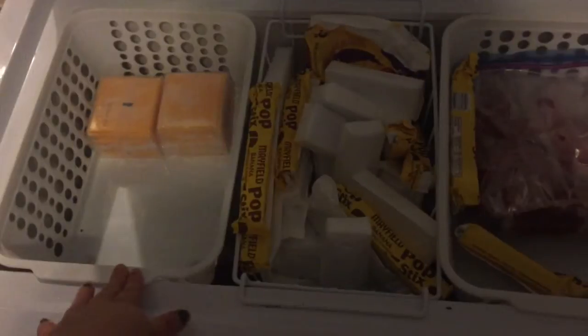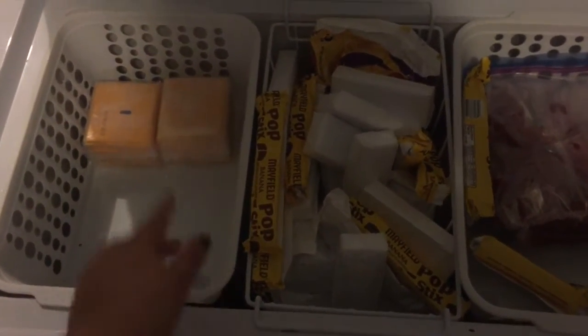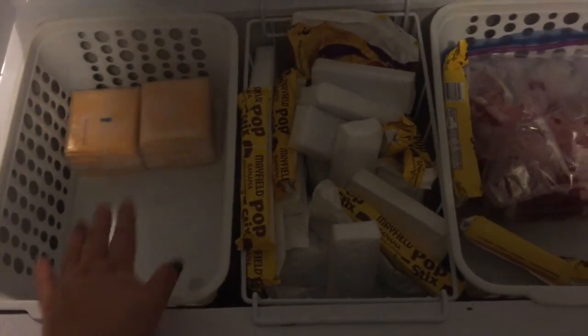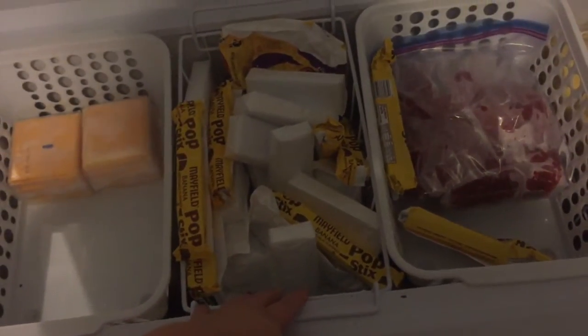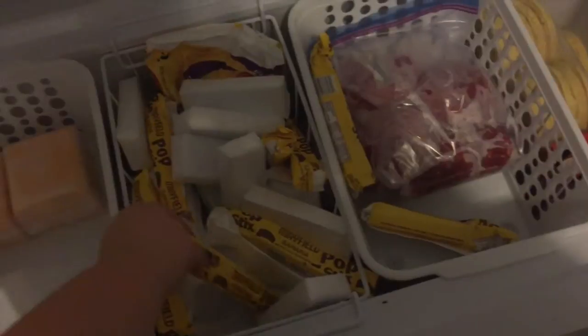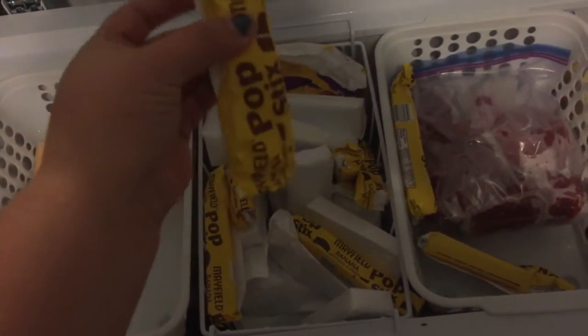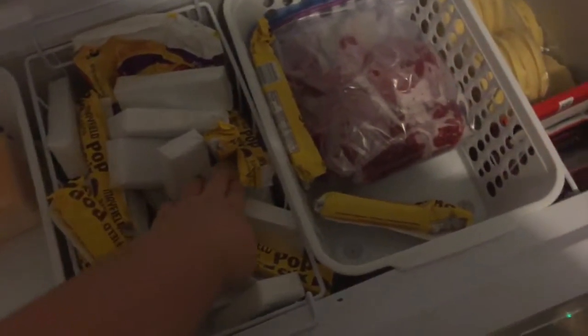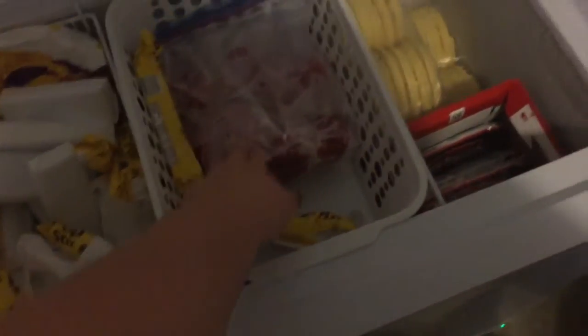I pulled these two plastic baskets from my pantry — they're from either the Dollar Tree or Family Dollar. I have just extra cheese in here, and there will be some mozzarella once I separate that. This basket came with the freezer and it does slide, but we decided to keep it in the middle. This is all the ice cream my husband bought. These are frozen bananas — like chocolate-covered banana, I think — these are banana pops for the kids, and then there's a bunch of ice cream he got at Costco. We have some ground beef here.